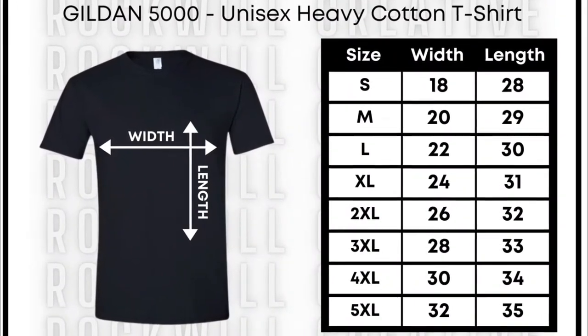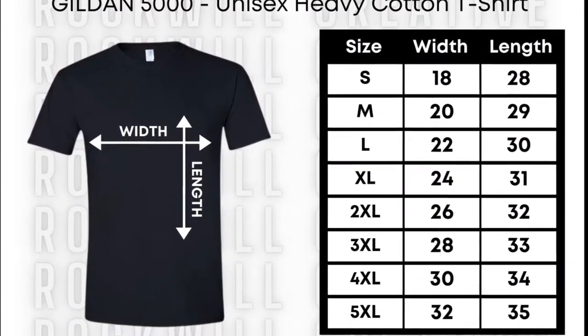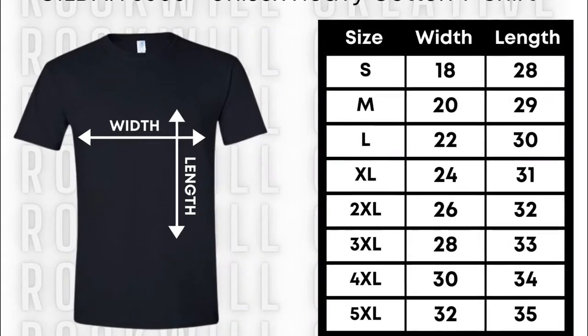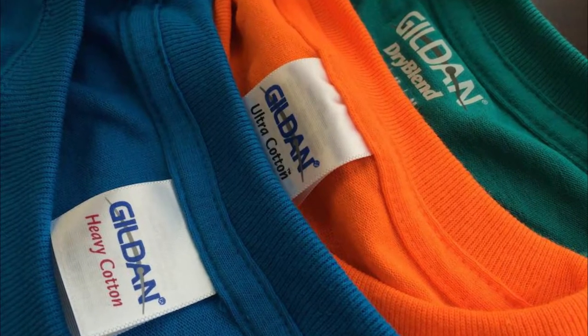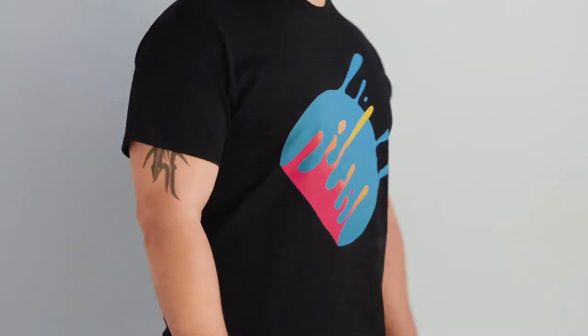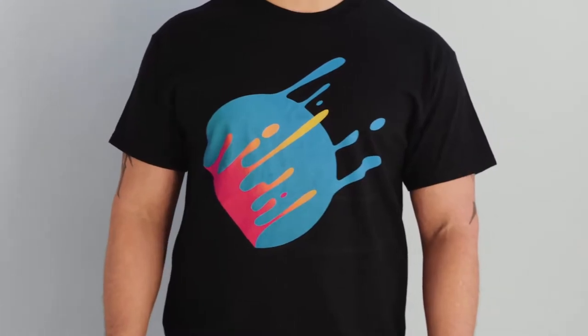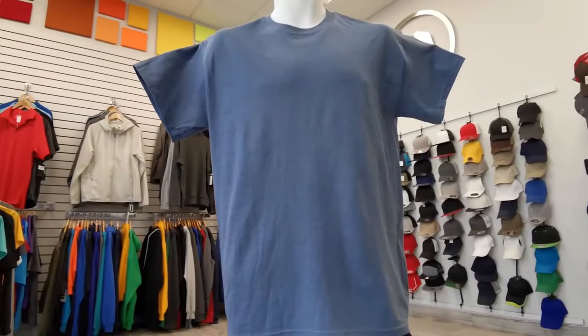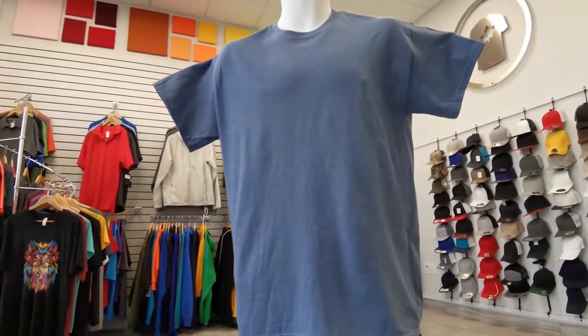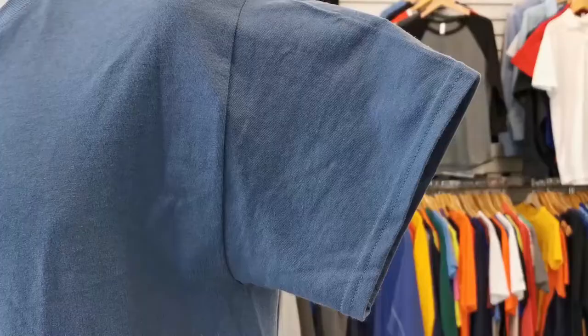Sizes of the shirts range from small to 5XL, making them available to anyone. The Gildan 5000 also comes with an easy tearaway label. This feature helps in the printing of custom-sized tags without leaving tiny cotton pieces behind where the non-tearaway tag was sewn into the shirt. Also included in its features are taped neck and shoulders and a double-needle sleeve and bottom hems.